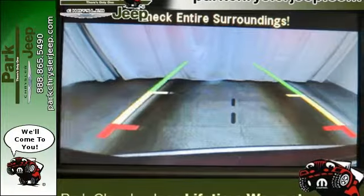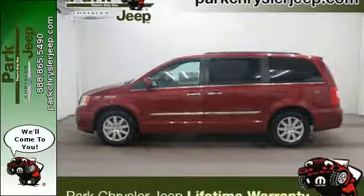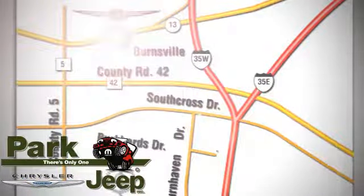This Chrysler Town & Country is focused on your family. Come take it for a test drive. Discover Park Chrysler Jeep today. We're conveniently located at 1408 West Highway 13 in Burnsville, Minnesota, just off 35W.